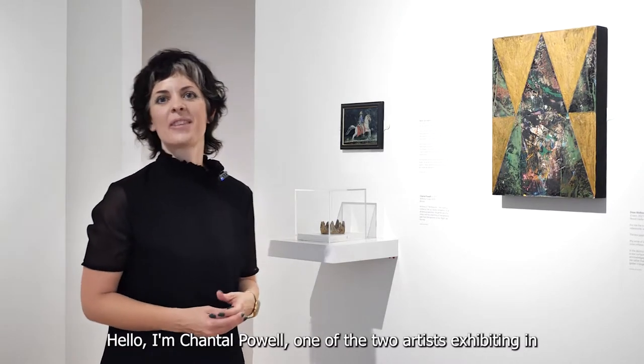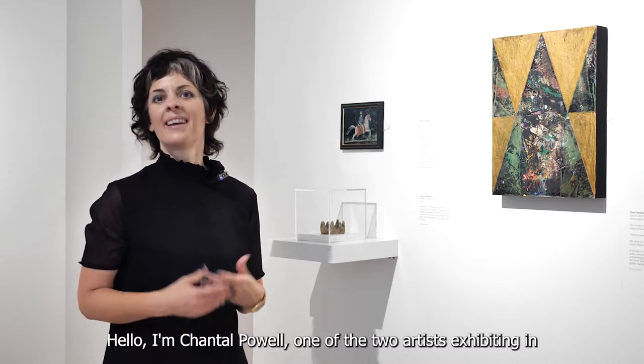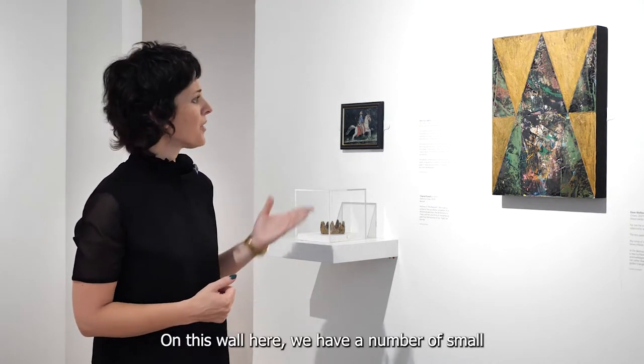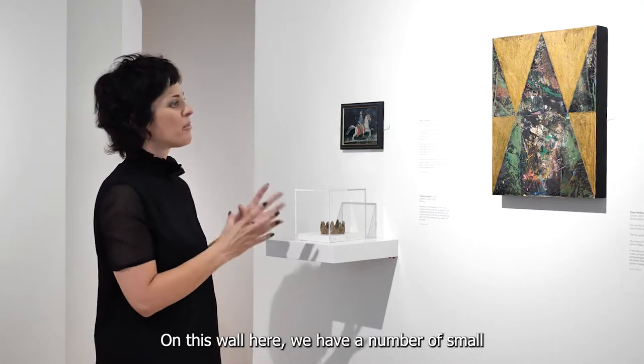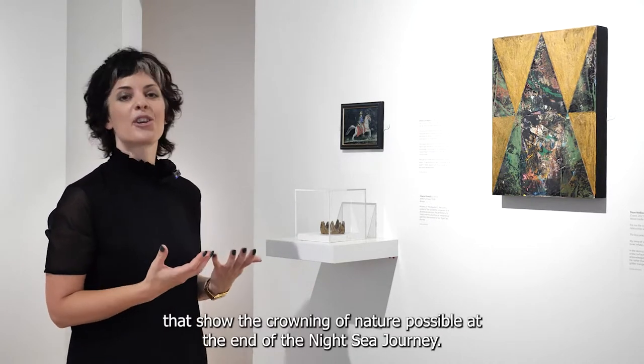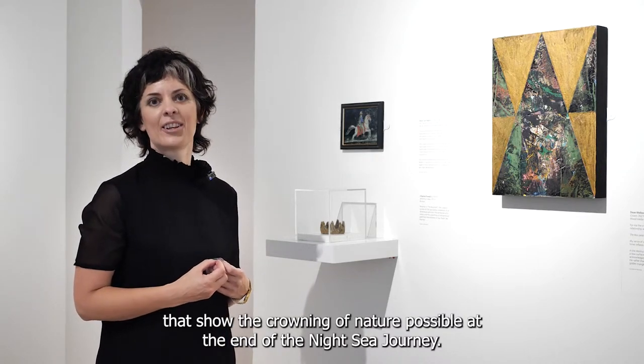Hello, I'm Chantal Powell, one of the two artists exhibiting in Night Shaking with the Ingram Collection at the Lightbox. On this wall here we have a number of small alchemical and uplifting works that show the crowning of nature possible at the end of the night sea journey.